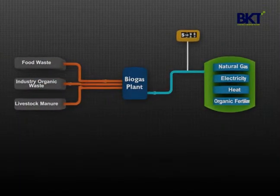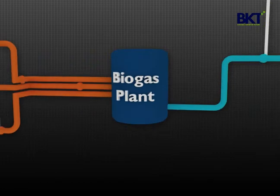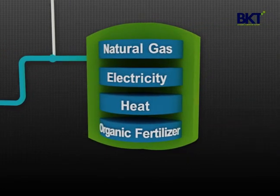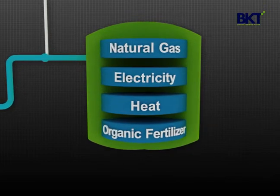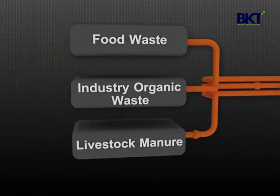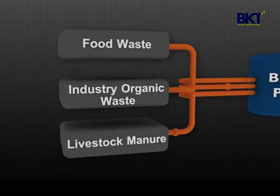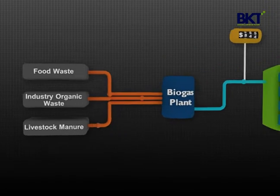Unlike other alternative energy sources, biogas plants not only produce bio-natural gas, electricity, heat, and organic fertilizer, but simultaneously treat food waste, industrial organic waste, and livestock manure, which generates additional revenue sources by collecting tipping fees.